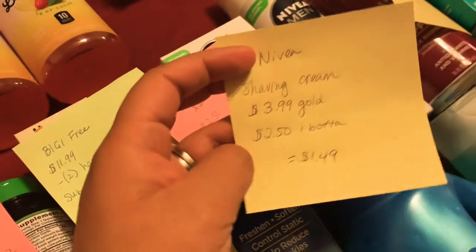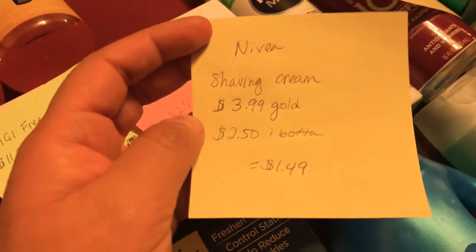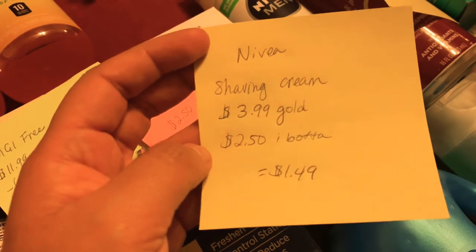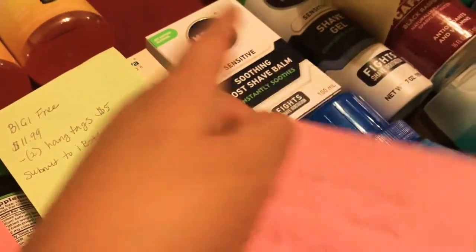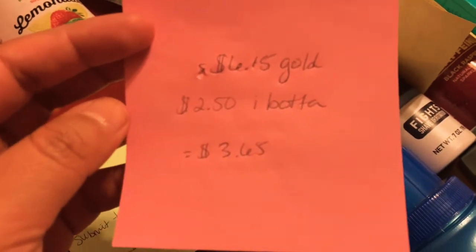The Nivea — actually, this is an Ibotta deal. Sorry, what I meant to say is it wasn't on sale or anything. It was just $3.99 with gold. I got $2.50 back from Ibotta, making it $1.49, so that was good. I know we got these at a way better price a couple weeks ago, but I just needed a filler.